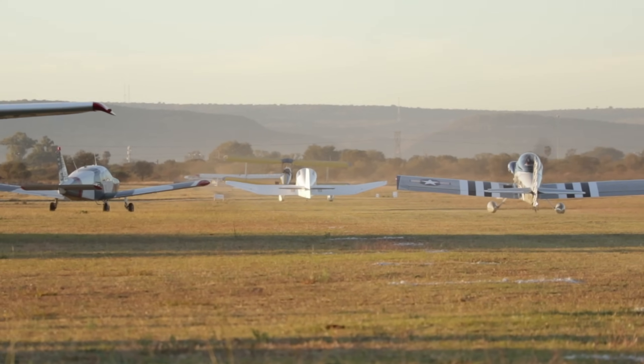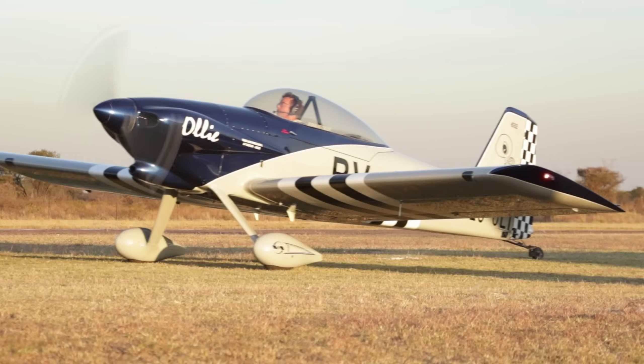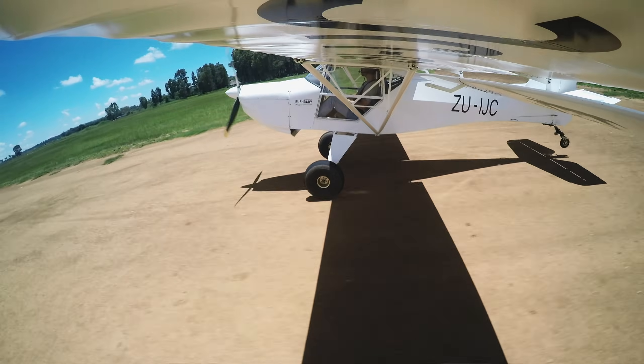Just about all tail draggers can be safely three-pointed and wheels landed. There's no shortage of pilots that will claim their tail dragger likes to be only wheels landed or only three-pointed, but that for the most part is personal preference, which is perfectly fine. I myself have a preference, which is the three-pointer. I'm not aware of any tail draggers for which the manufacturer strictly prohibits either landing, so if you know of any, let me know in a comment.